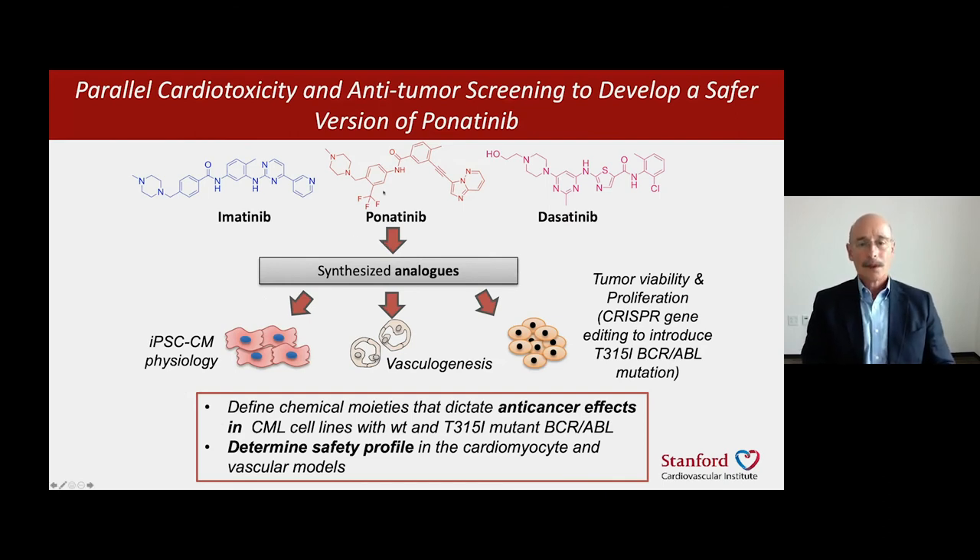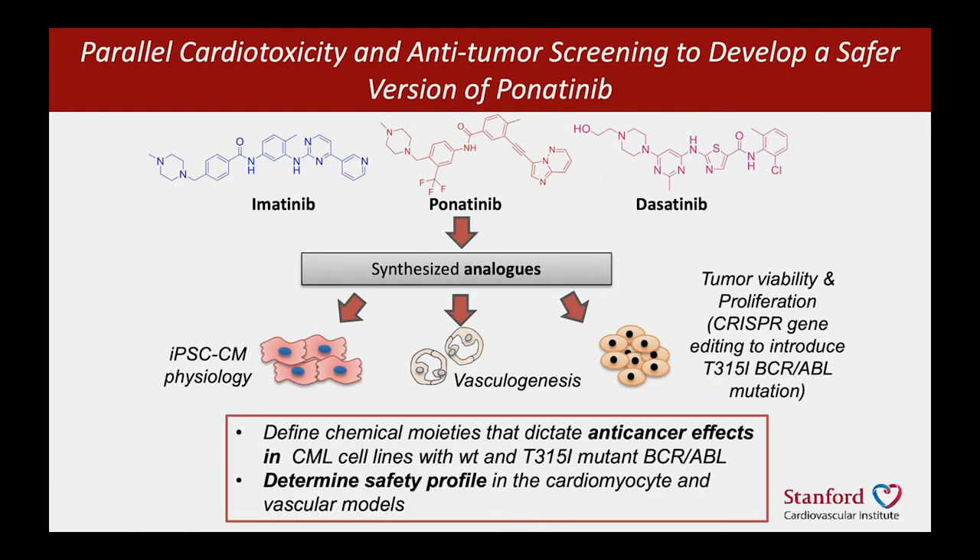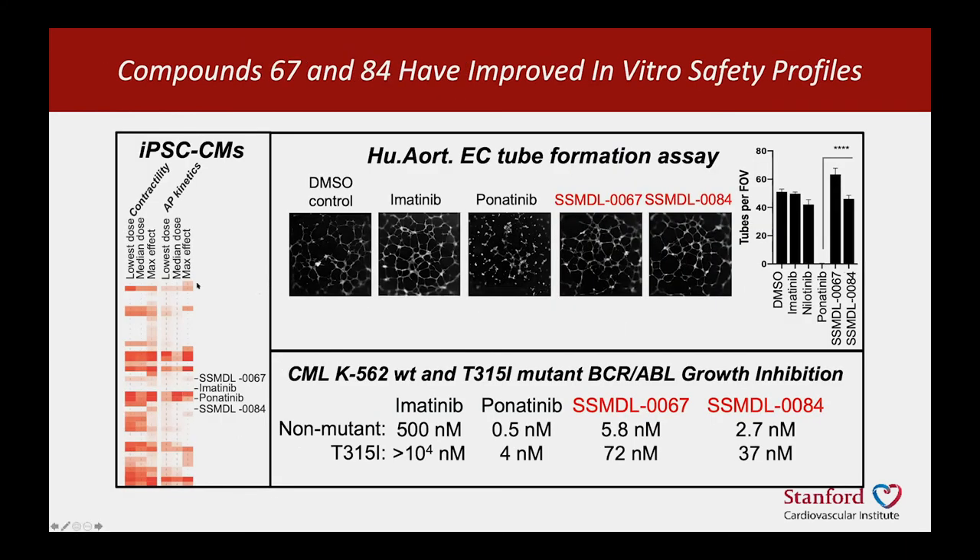What we did was take the structure of ponatinib and start tweaking parts of the compound in order to map the parts of the molecule important for its anti-tumor effects and those important for the cardiotoxic effects, guided by the structure of the relatively safe compound imatinib. We synthesized many analogs in an iterative process and tested them in parallel in iPSC cardiomyocytes, in vascular cells which form tubes, and in tumor cells — both normal BCR-ABL and mutated BCR-ABL — to define the structural determinants for the good and bad aspects of ponatinib. I'm going to show you two examples of improved molecules.